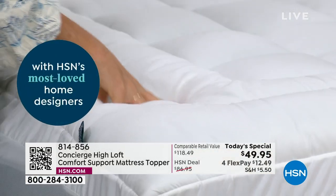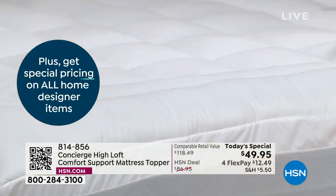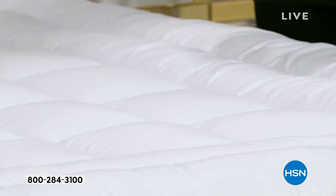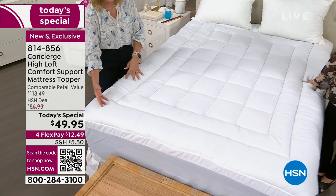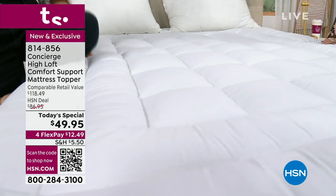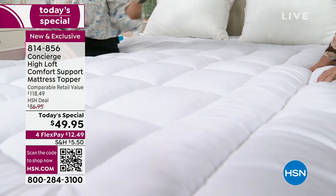Under $50 for a mattress topper with every single feature you want — the plushness has never been better. You've got a two-inch gusset, a shower-cap fit all the way around, pure dual stretch, and for the first time ever that double border design to really finish out the bed and keep everything where it's supposed to be. A framed border gives you edge-to-edge comfort and support — you can see how it sits flush at the bed, giving you that fullness getting in and out.